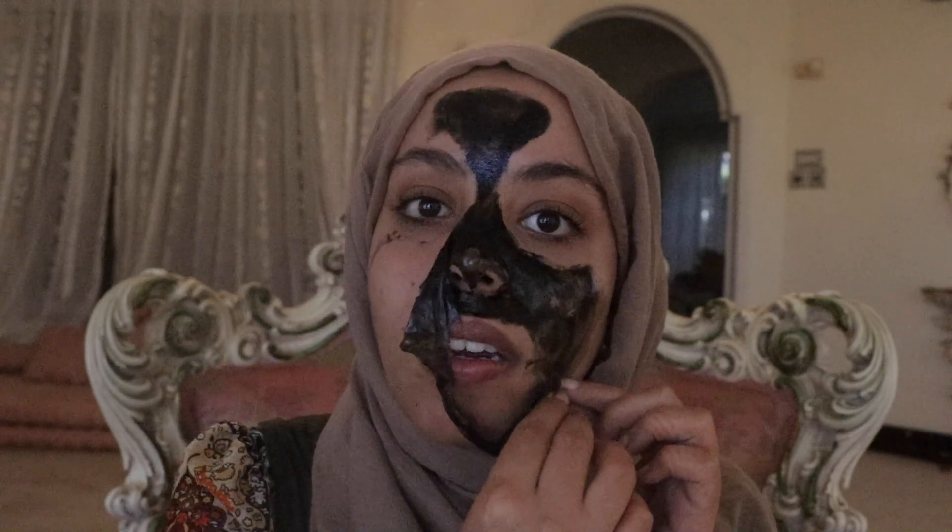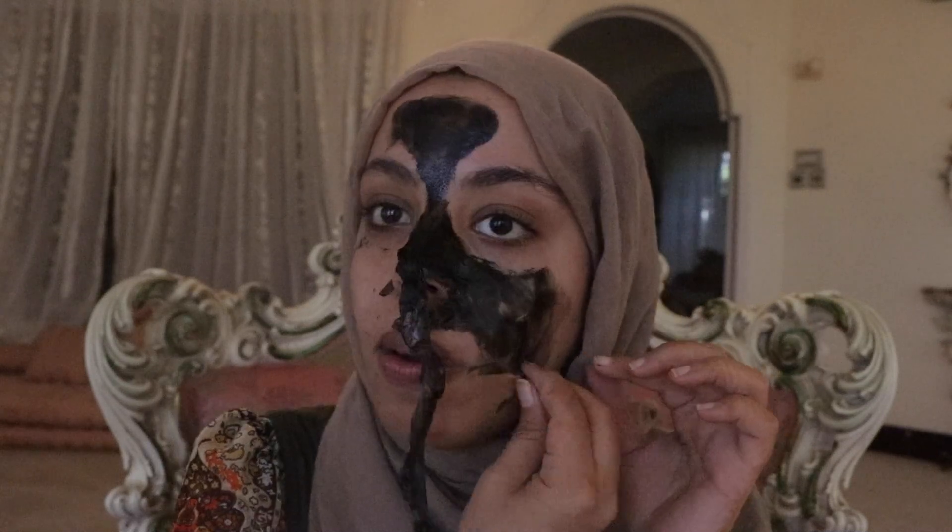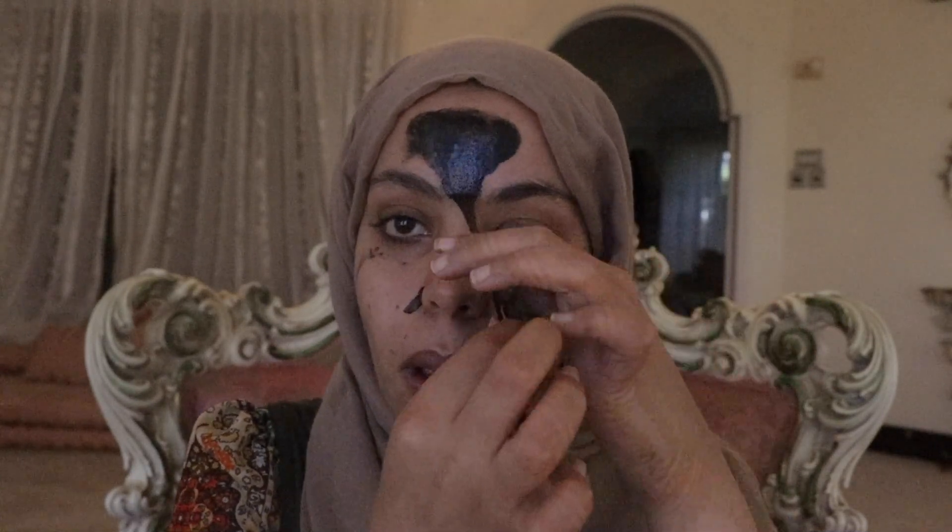This one actually doesn't hurt at all. It didn't hurt as much as my other ones, but I also feel like it didn't pull as much as the other ones — that's why it didn't hurt. The other one hurts a lot. After you use a black mask, especially any peeling mask, you have to moisturize your face afterwards.